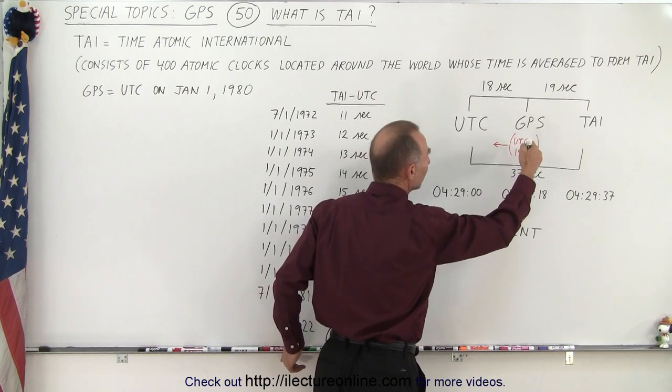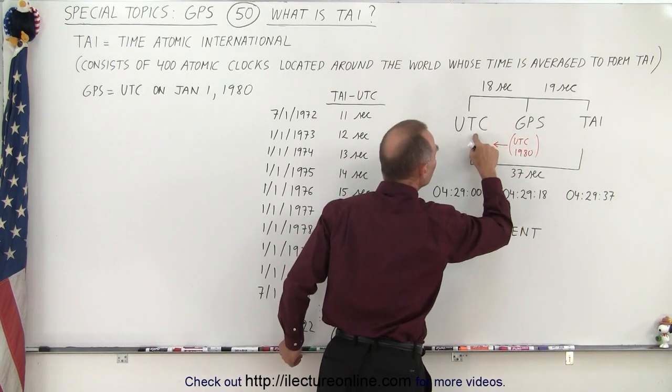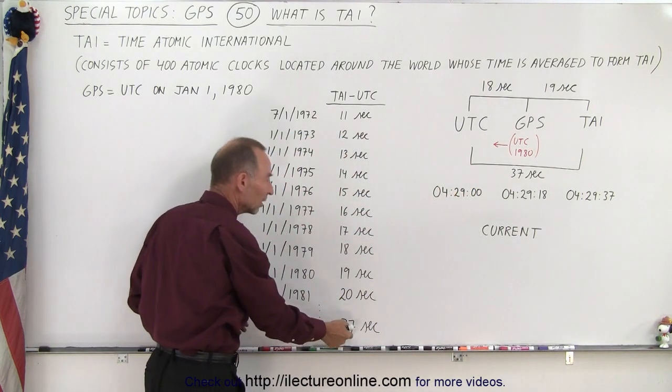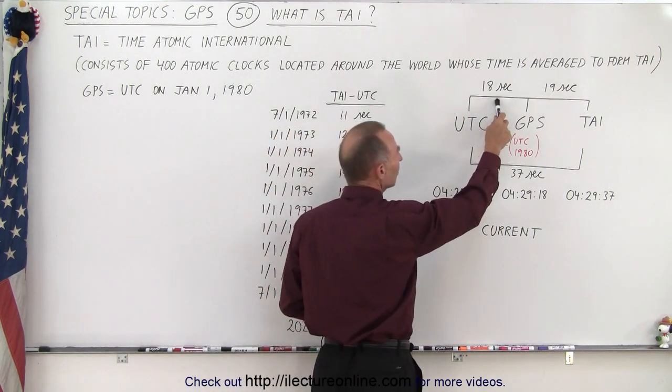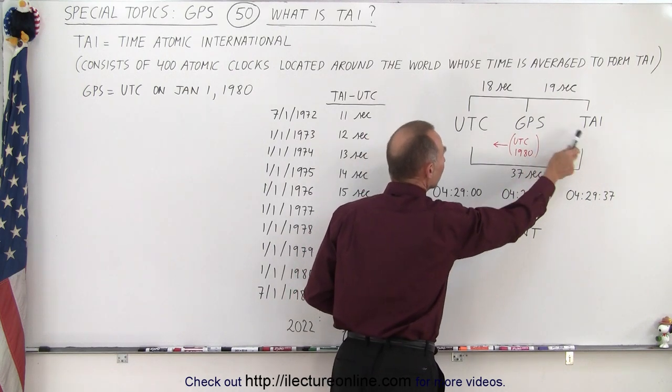And as time keeps going, notice that the difference between TIE and UTC is also changing — it's also increasing — and currently is about 37 seconds. So we can see there's currently an 18-second difference between GPS and UTC, and there's a 37-second difference between TIE and UTC.